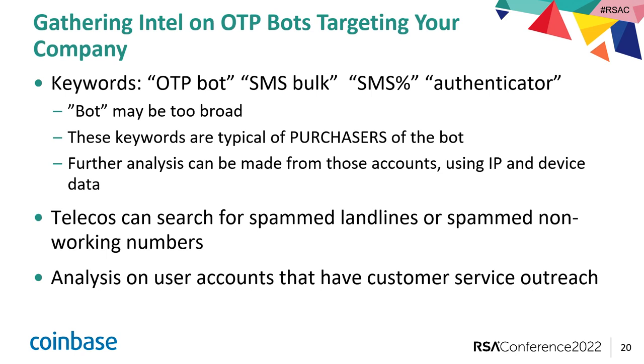Regarding gathering IOCs from these bots and sharing them with clients: it's definitely possible — it depends on the bot. If it's a fully automated takeover where the bot is also operating the login portion of the attack, there are going to be more IOCs to collect. For just the bot architect, from our perspective, the main IOC is mainly the payment address.